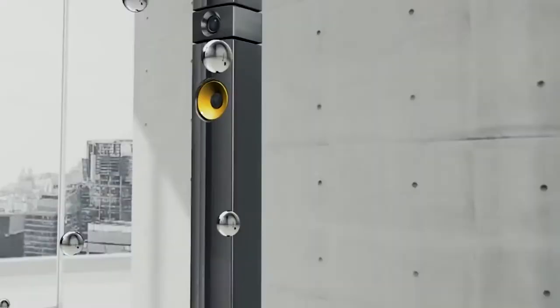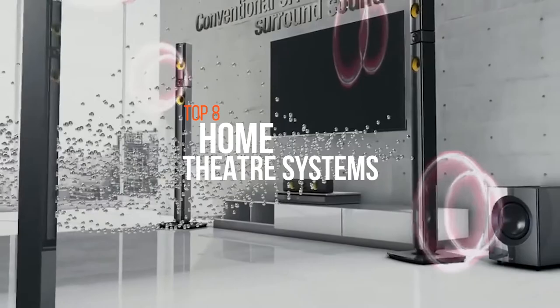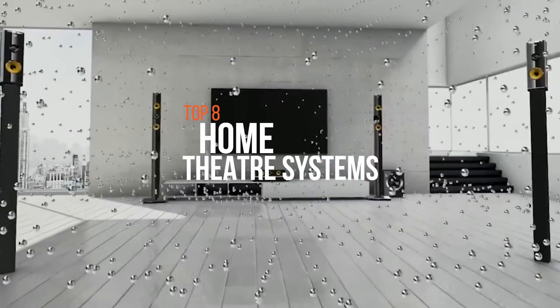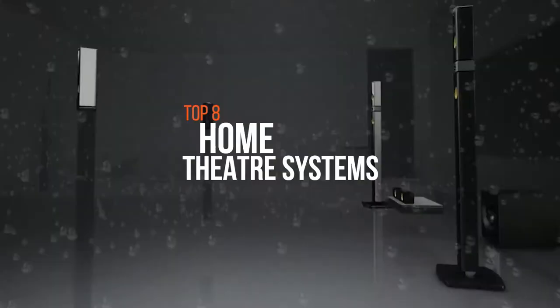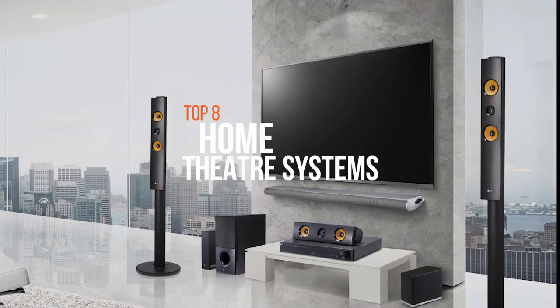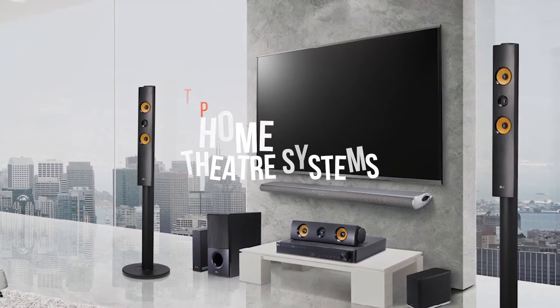Hello everyone, welcome to our new video where we're going to check out the best home theater systems available on the market. If you're an audiophile who cannot compromise on the quality of the sound, then you need to get a phenomenal home theater system. These systems get you the sound of a cinema in your lounge and you don't have to pay a fortune to get good results. You can now buy a world-class setup without breaking your bank.